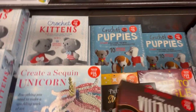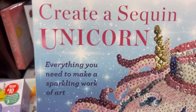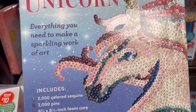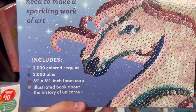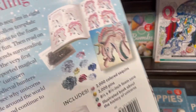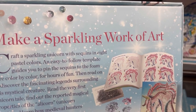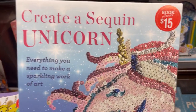As always, this section is going to vary from store to store, so the things you see here — you might have different things. I really did almost get this for Skylar, but she was with me. So this is like the sequin art you can get at Hershner's — 2,000 colored sequins with 2,000 pins and a foam core, and an illustrated book on how to do this. Skylar is 8, she would love this. Steven is too young — it would frustrate the crap out of him. But $15, not bad.